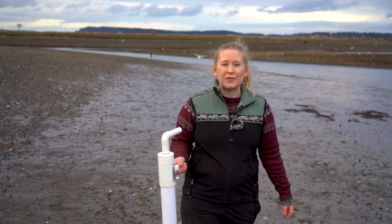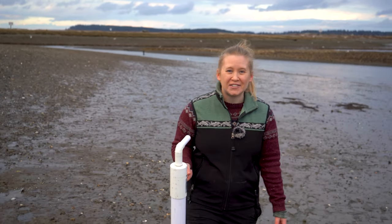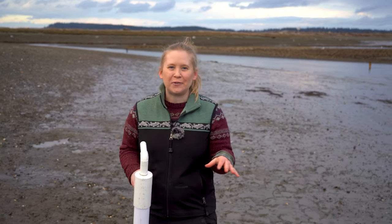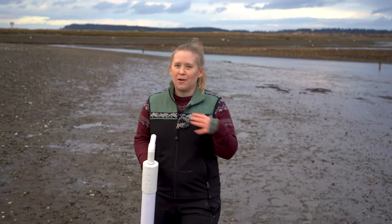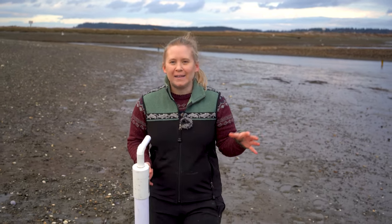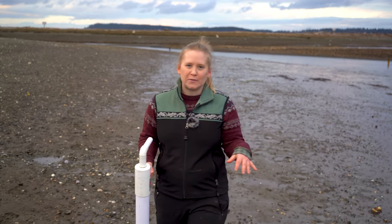Today we are on the hunt for ghost shrimp, also known as sand shrimp, and they make really excellent fishing bait — that's why we're out looking for them. You can find them along the coast or within the beaches of Puget Sound, and we're looking in the mid to upper intertidal zone for them today.